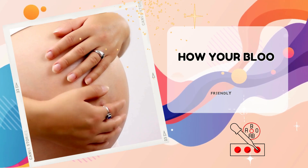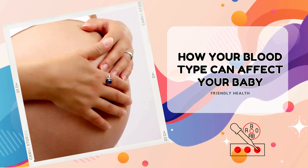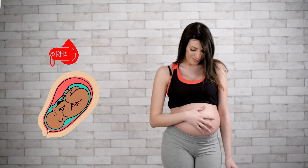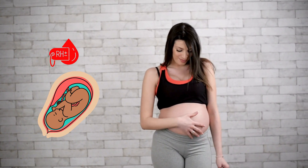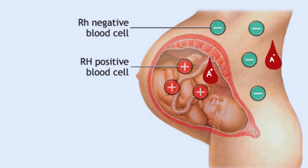Have you ever wondered how something as simple as your blood type can profoundly impact your pregnancy and your baby's health? What if I told you that a mismatch between your blood and your baby's could pose a potential risk to your baby? Today's video unravels the secrets behind the rhesus incompatibility between a mother and her unborn baby.